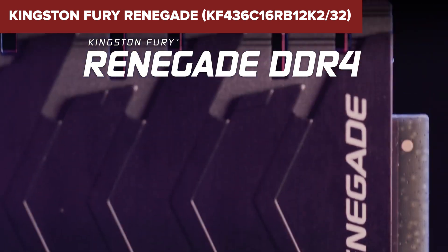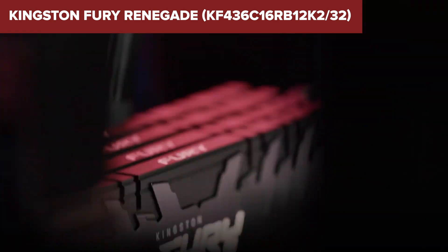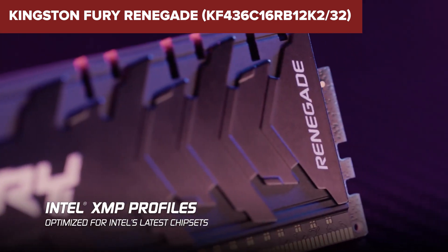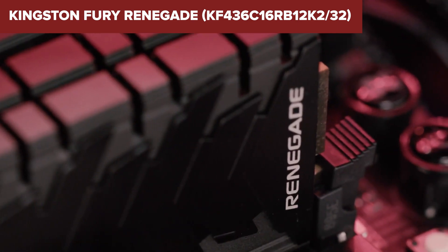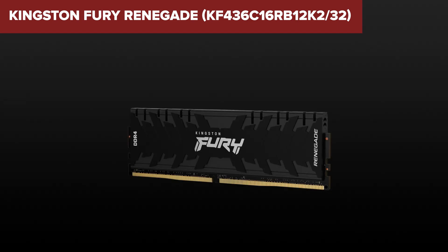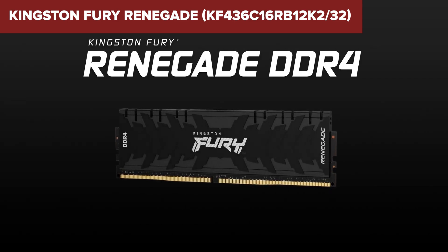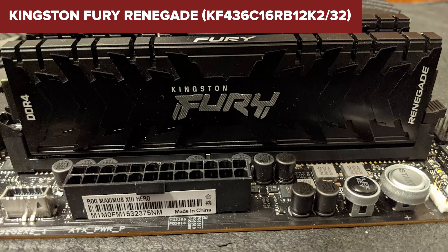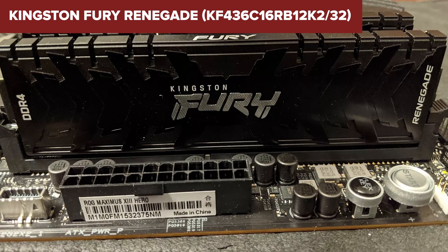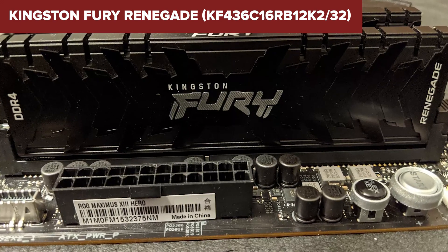While the performance is stellar, one possible downside is its size — the heat spreaders are relatively tall at 42.2mm — which might cause clearance issues in smaller cases or systems with large CPU coolers. Additionally, the kit doesn't come with RGB lighting, which might be a letdown for users looking for a more visually dynamic setup. Overall, this Fury Renegade kit offers fantastic value for users looking to balance performance and reliability without compromising on aesthetics. Be sure to check the link in the description below for more details and pricing on Amazon.